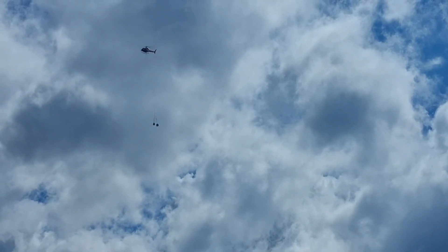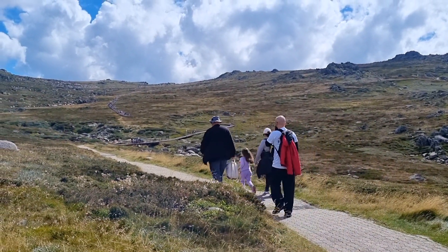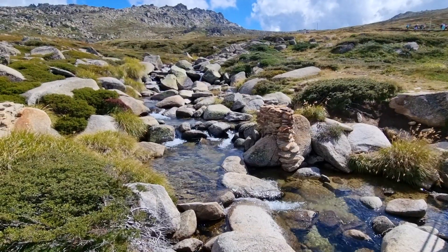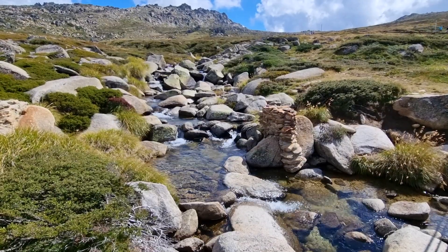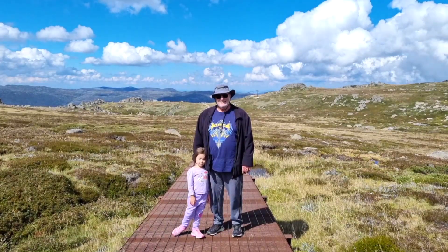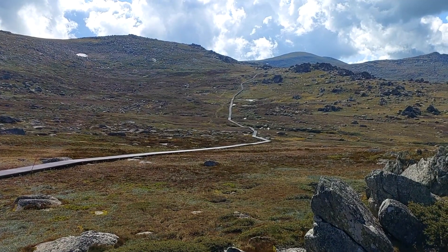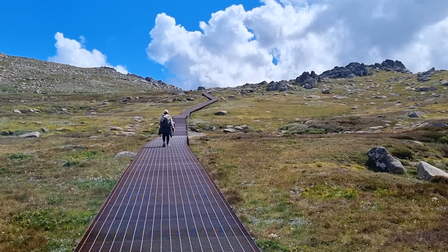Then we were on our way to the first lookout as a family before splitting into two groups, where Terry, Matt and I would walk to the summit of Mount Kosciuszko. The first part of the walk was pretty challenging for Ella and her poppy, who walked 1.5 kilometers uphill. Luckily the wide walkway provided plenty of grip, which made the walk a bit easier. Talks of a baby chino at the cafe once we split up was also a good incentive.